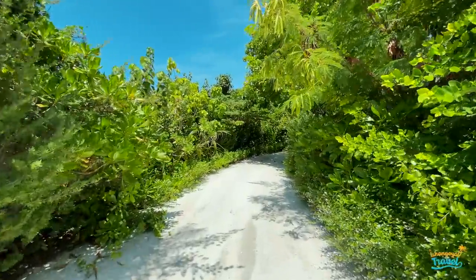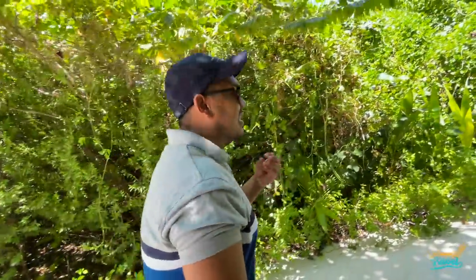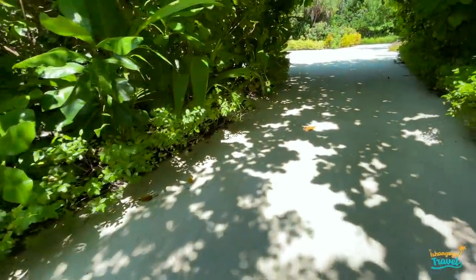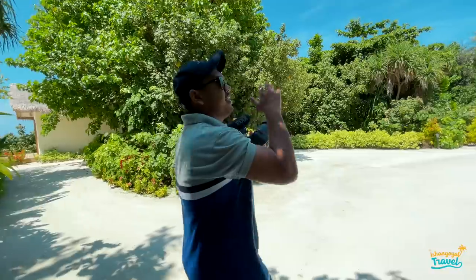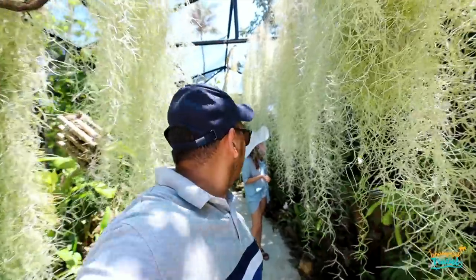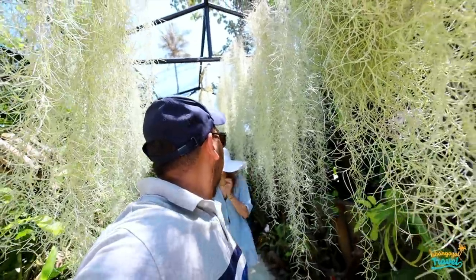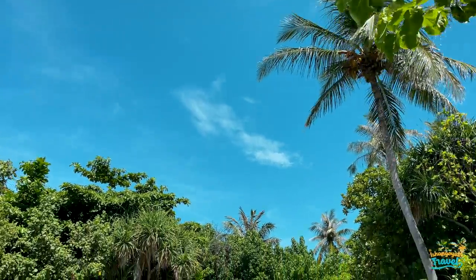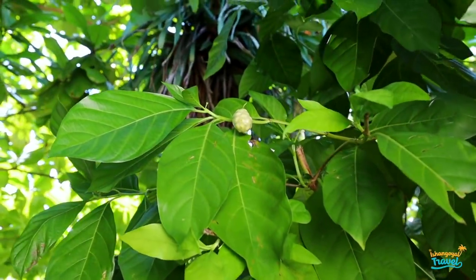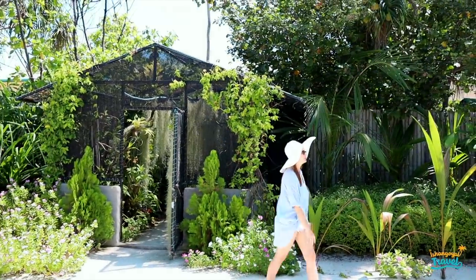Wow, look at this — it feels like we are walking through a jungle! There are a lot of small reptiles on the island. We have seen so many lizards. To our right is the botanical garden — it's a very small garden but very beautiful, with many different species of orchids and different plants. There are also palm and coconut trees everywhere. Opposite the botanical garden is the spa by Elizabeth Arden.